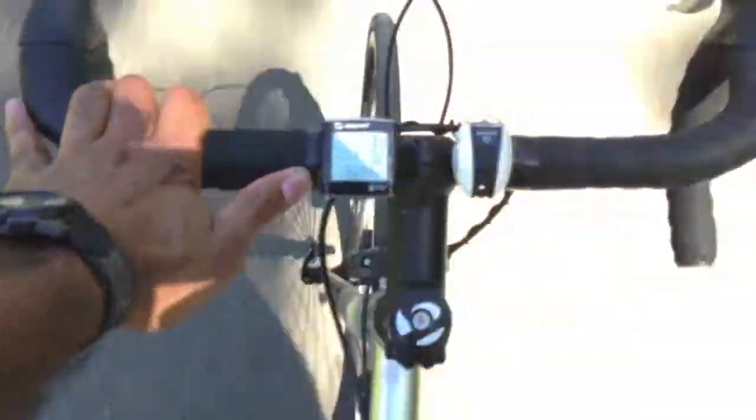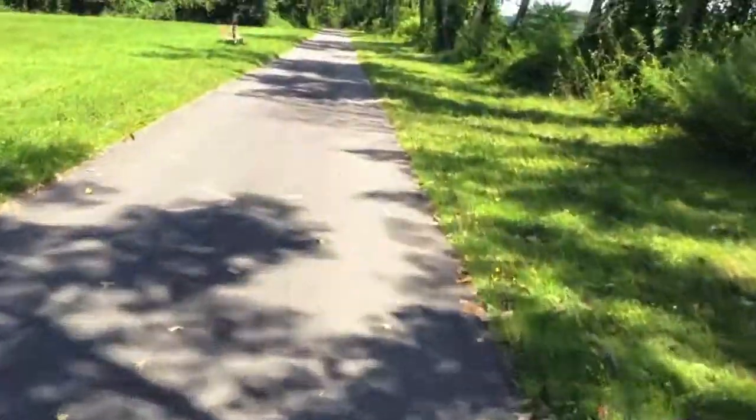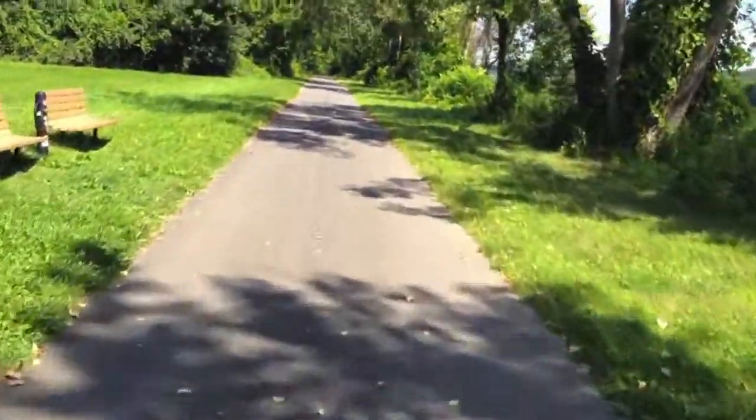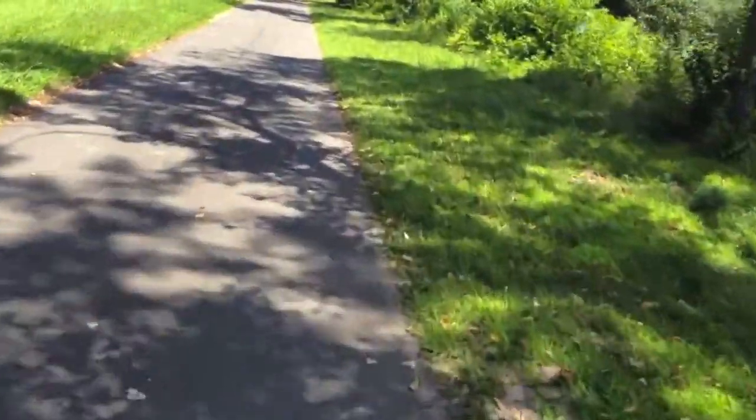So far it's a smooth ride today. I've gone about four miles so far and I'm going to try to ride a little bit more today. Yep, excellent day to go riding.